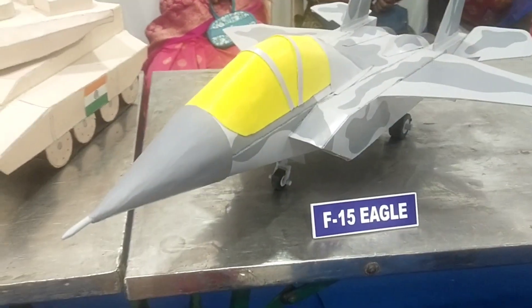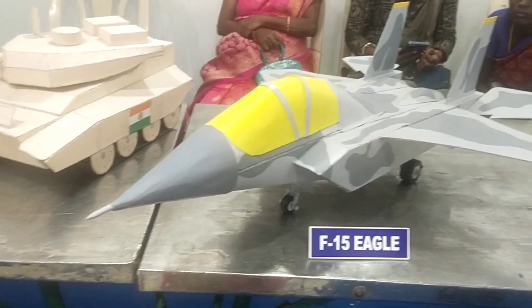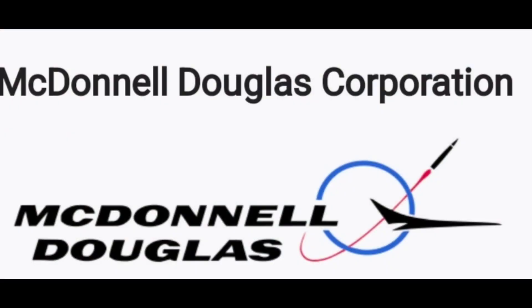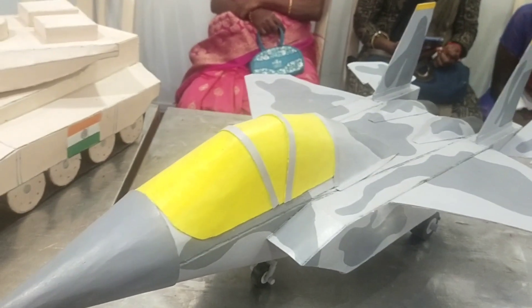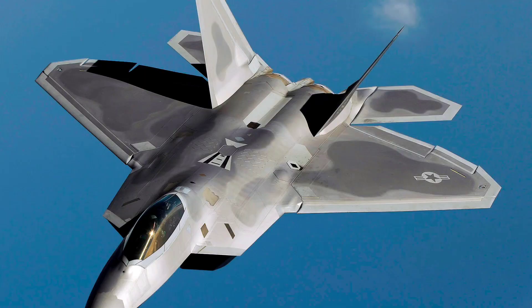The F-15 Eagle is an American twin-engine all-weather tactical fighter aircraft designed by McDonnell Douglas. This design was selected in 1969 to meet the service's needs for a dedicated air superiority fighter.